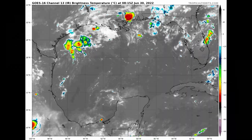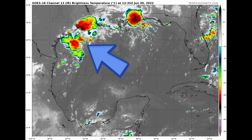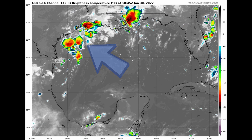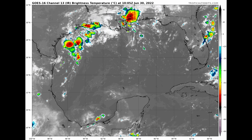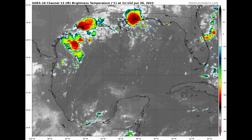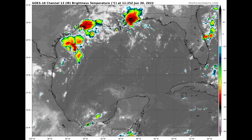Meanwhile, in the Gulf of Mexico, let's zoom in here. There's our disturbance, 95L, off the coast of Texas. Not very well organized overall — upper level winds are just too strong for that. But there are some rain showers in and around the Texas coast. I'll show you that in just a moment on a radar animation.